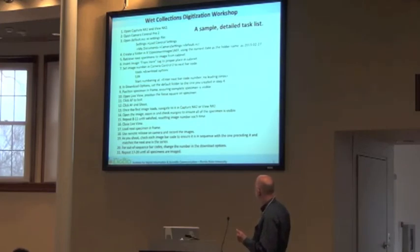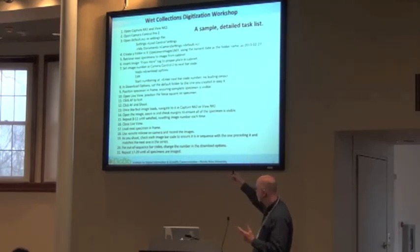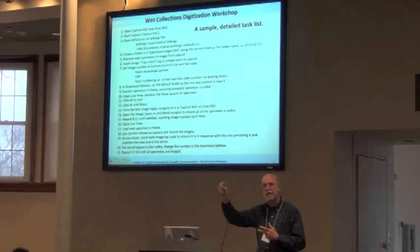When I say a sample detailed task list, this is one example. It says: open two software packages, open another software package, open the default MPC file — which is for Nikon, a file that controls a set of parameters you set earlier — and there's a workflow for how to set that in a one-time type of workflow. It needs to be very detailed. Leave nothing out, leave no step unturned.